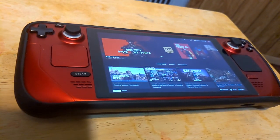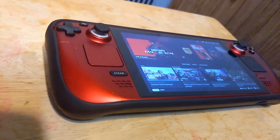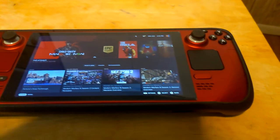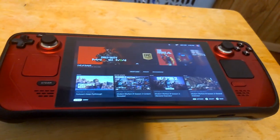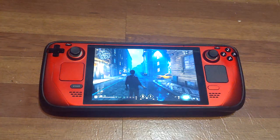The Steam Deck has quickly become a favorite among gamers for its portability and versatility, allowing them to enjoy their favorite PC games on the go. However, one component that can significantly impact the performance and overall experience of the Steam Deck is the SSD, solid-state drive.